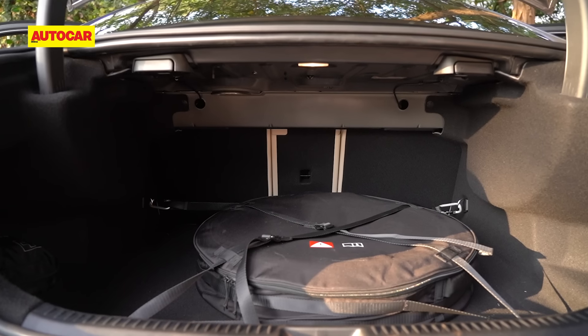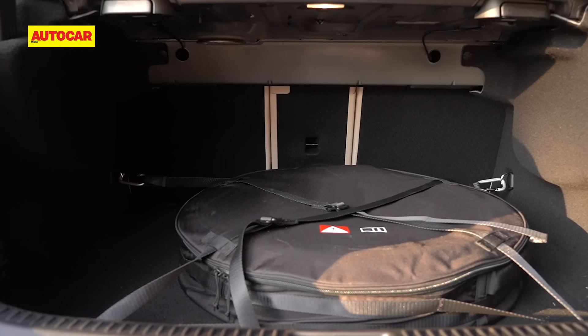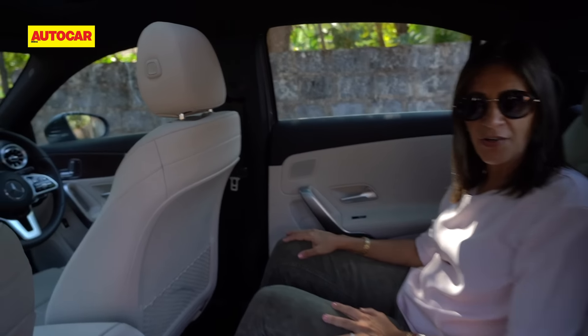While the version we are shooting is a test model, the version sold will have the spare wheel under the boot floor. Now let's take a look at the interiors.